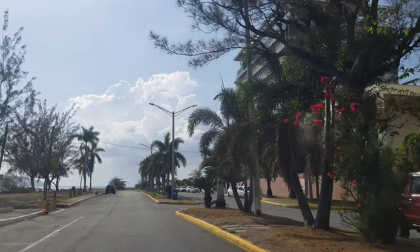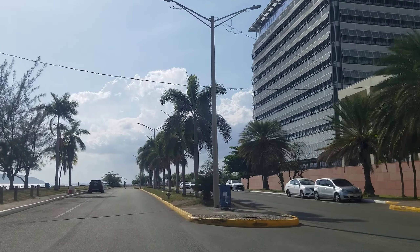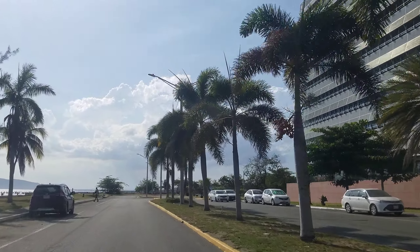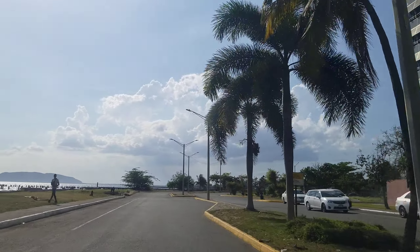On the right now is the Digicel building, which is the head office for Digicel in Jamaica. This is actually the head office for Digicel in the Caribbean. On the left you can see the Kingston Harbor.